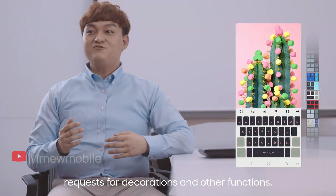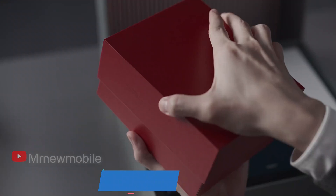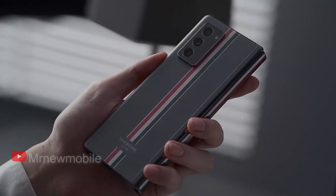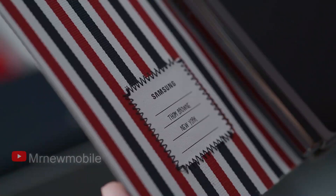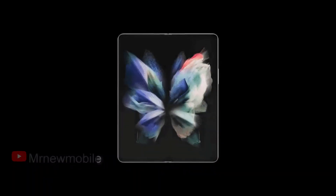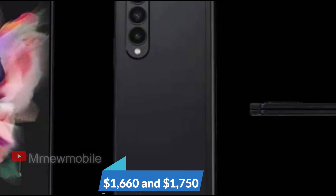The Galaxy Z Fold 3 could see a launch price that's 20% less than the Galaxy Z Fold 2 — that would be $200 off, or as cheap as $1,599. However, this has been the only such report thus far. The Galaxy Z Fold 2 debuted at a hefty $1,999, making it Samsung's most expensive phone by far, even after a permanent price cut to $1,799. The Z Fold 3 is also expected to cost between 1.9 million and 1.99 million won, which works out somewhere between $1,660 and $1,750.